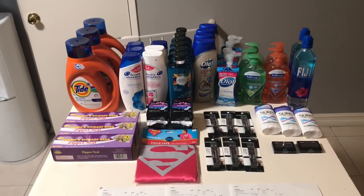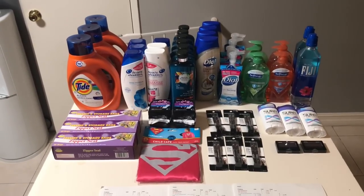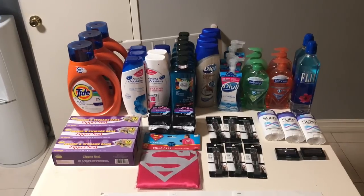Hi everybody, thank you for watching. Here is my CVS haul for today. There are a lot of deals — I will show you each deal, the breakdown, and then basically how much I paid on each of my cards.